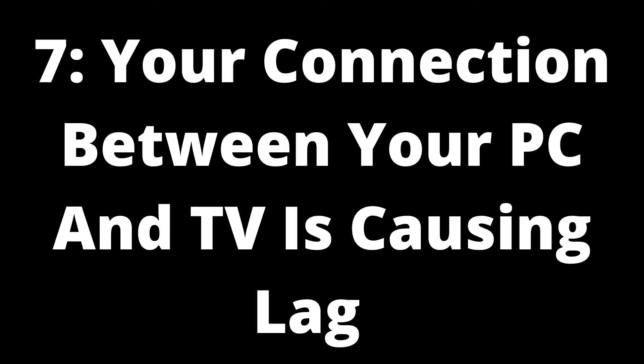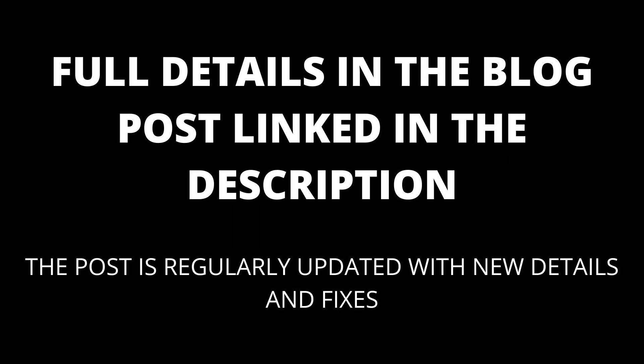Cause 7: your connection between your PC and TV is causing lag. The specific connection between your PC and the TV could also cause input lag. If you're wirelessly casting to your TV, the Wi-Fi connection may not be strong enough to support the connection, especially for gaming. If you're using an HDMI cable, a poor quality or damaged cable can result in a delay. Solution: troubleshoot your specific connection. If you're casting, try switching to an HDMI cable. If you're already using HDMI, try a different cable or input port. Check the comments or the blog post linked in the description for any new fixes.